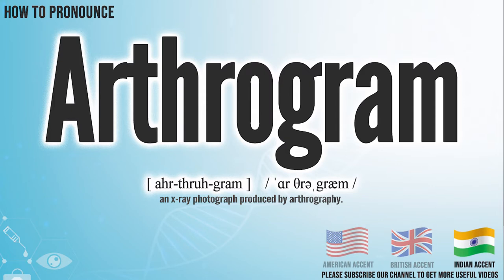In the Indian accent, it pronounces arthrogram. Arthrogram.